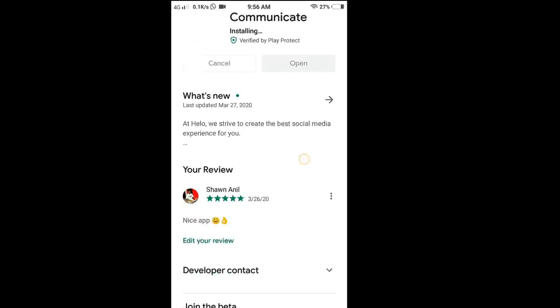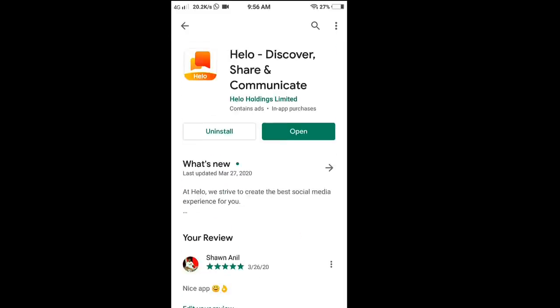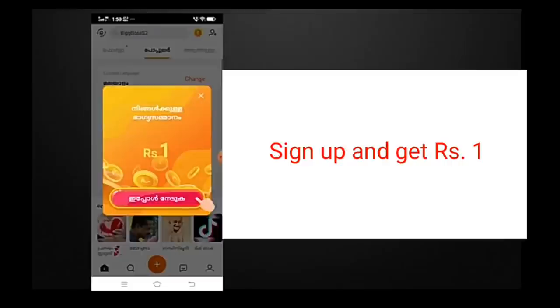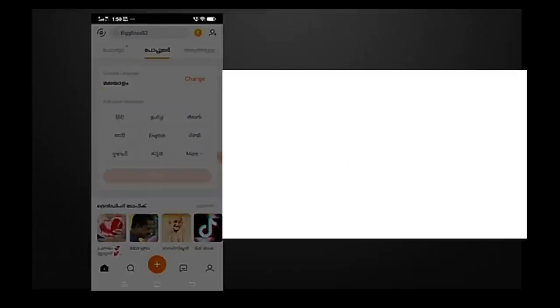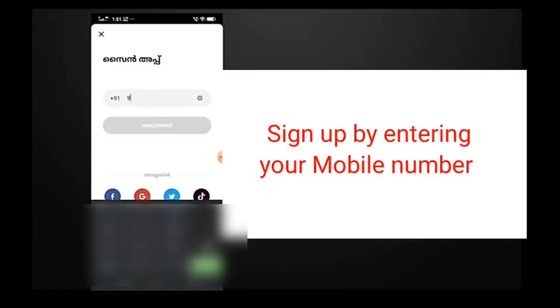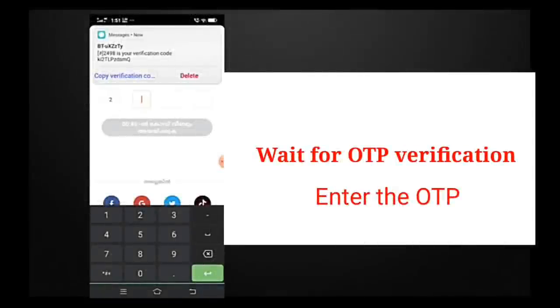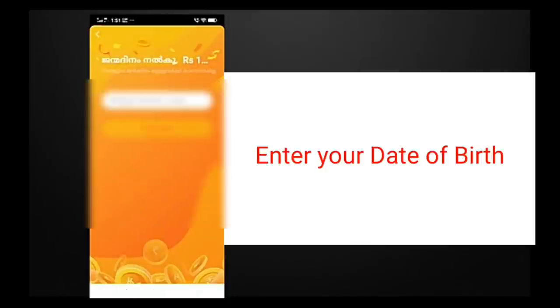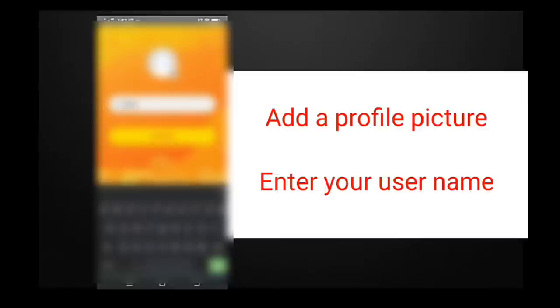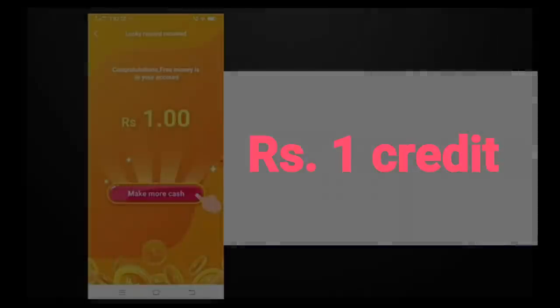You can download the application from the Google Play Store or App Store. After installing, open it and select your preferred language. You will be directed to a pop-up window showing a lucky prize of free one rupee. To get it, you will have to sign up by linking either your mobile number, Facebook account, Google account, Twitter, or TikTok account. I'll be signing up with my mobile number, then there will be an OTP verification. Once verification is complete, you'll enter your date of birth, profile picture, and username.